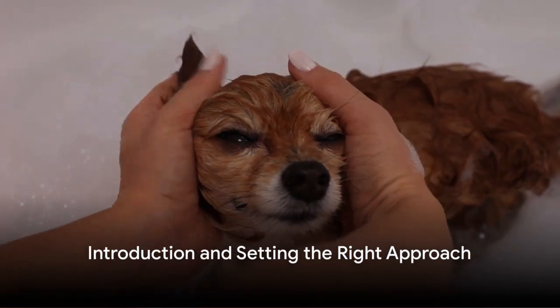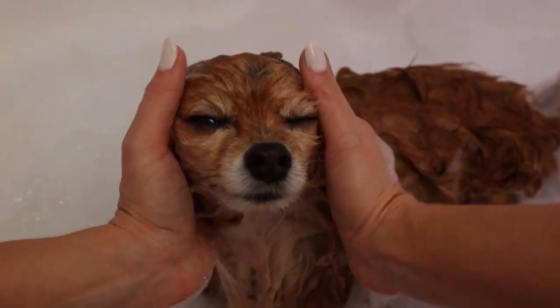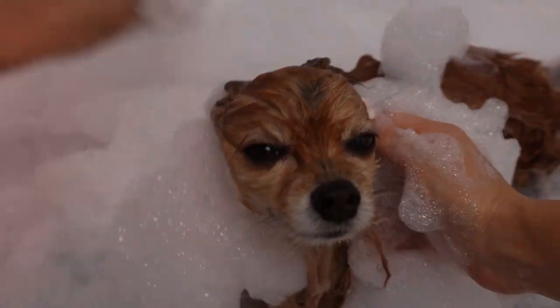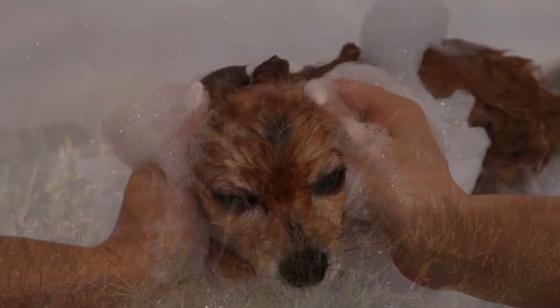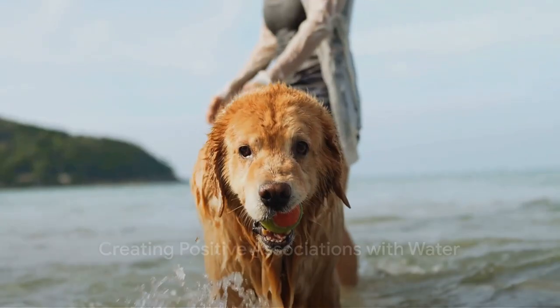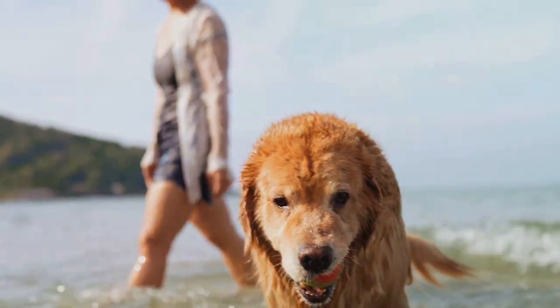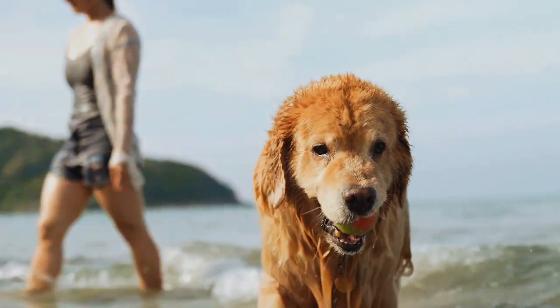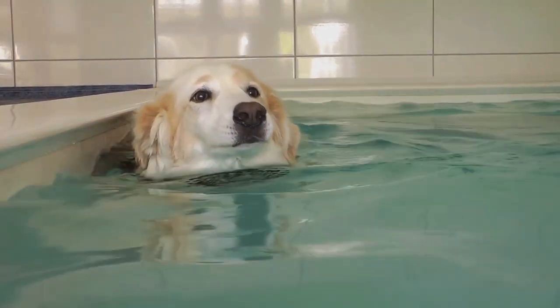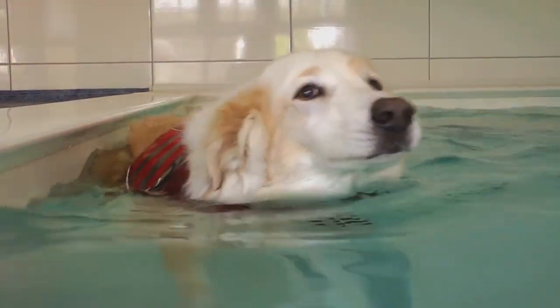We get it. Some dogs just aren't fans of bath time. However, with the right approach, we can turn this dreaded chore into an enjoyable experience for both you and your pooch. The first step is to create positive associations with water. This could be as simple as playing fetch near a body of water or giving your dog a treat when they are calm around water. The goal is to help them understand that water isn't something to fear but can be part of fun activities.